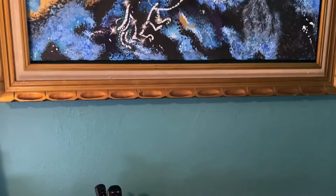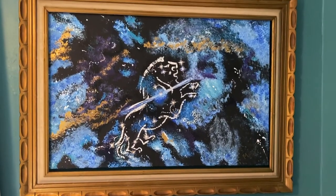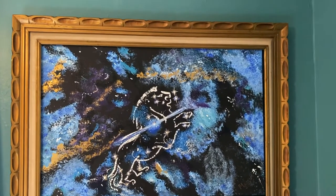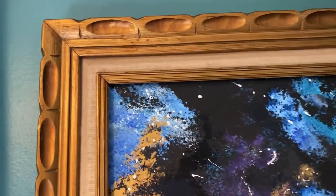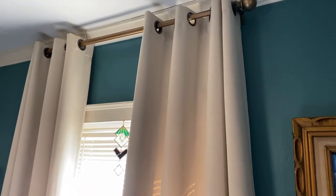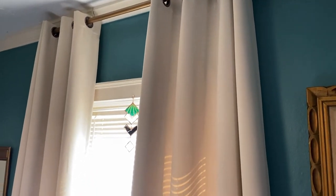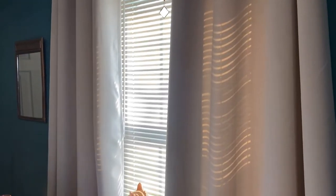Here is the frame that I forgot to show in the last video. All we did was use the brad nailer to attach the frame back together — it was coming apart in the back a little bit. I love it. I feel like it really complements the gorgeous painting that my mother-in-law did for us a few years ago. I'm just really happy with that part of the room.